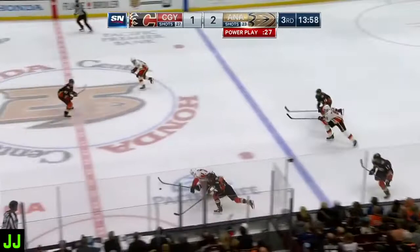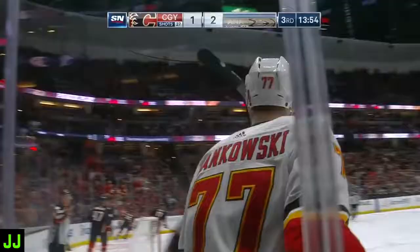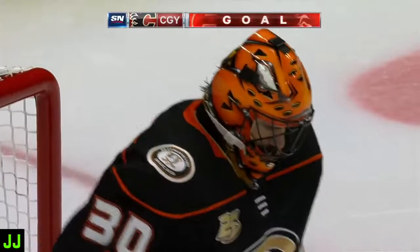Puck comes free. Jankowski trying to get it past Montour and does. Good work by Jankowski. Two on one, Calgary with Lindholm. Jankowski scores! Short-handed! And the Flames tie at two.